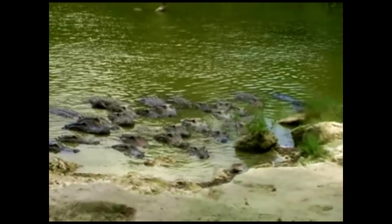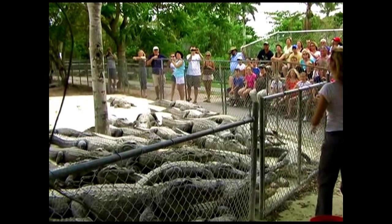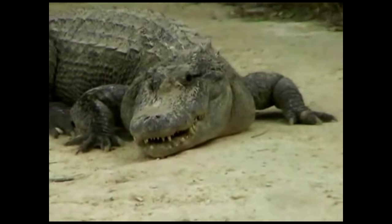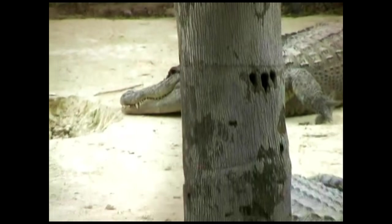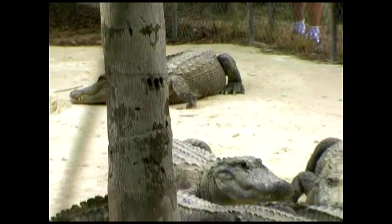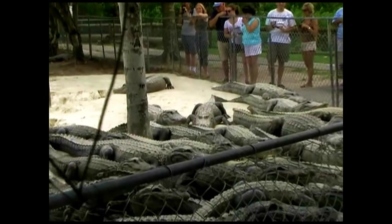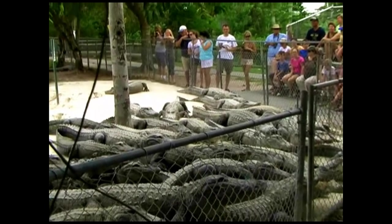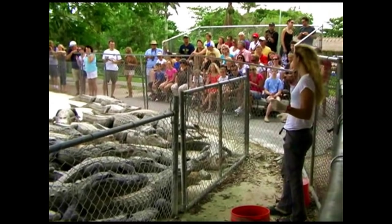Now you'll notice I try to throw the rat to the sides of their heads, and the reason for that, folks, is because they won't see it straight on. Their eyes are placed way on top of their heads, and they can only see left to right. So I try to throw it right next to them so they'll see it.